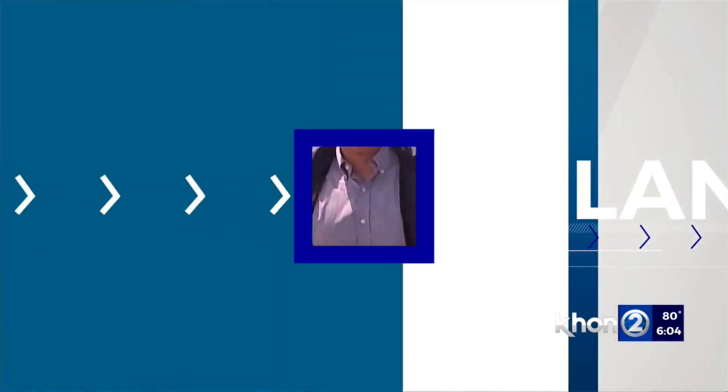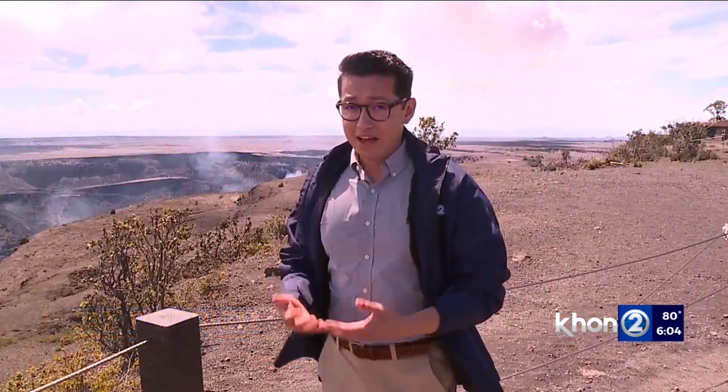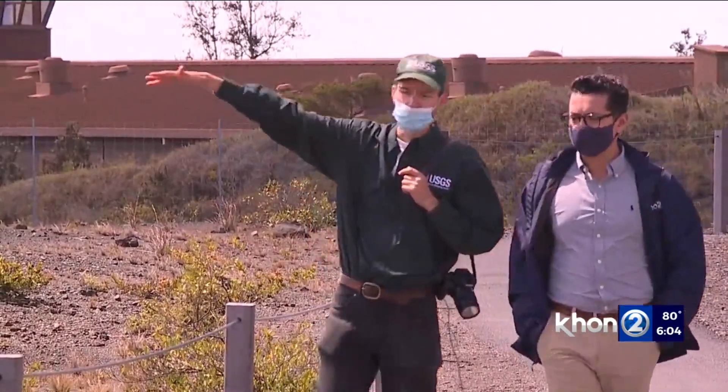Right now, I'm standing about 1.2 miles away from the lava, but researchers are getting as near as a few hundred yards away in order to collect samples to better understand this latest eruption. Who knows — maybe the caldera could eventually, in decades or centuries, refill and form another shield.